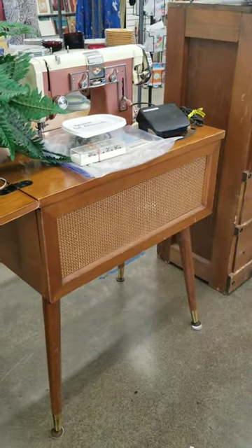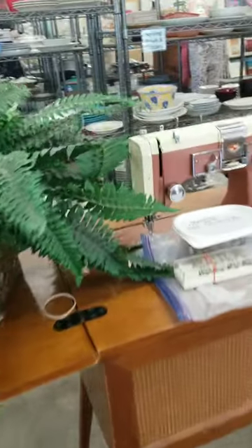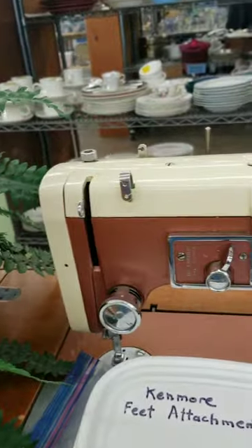If this mid-century modern beauty had been folded up, I'm not sure I would have registered that it was a sewing machine. I might have thought it was a radio or something else.